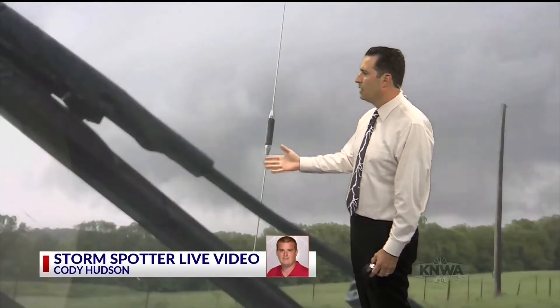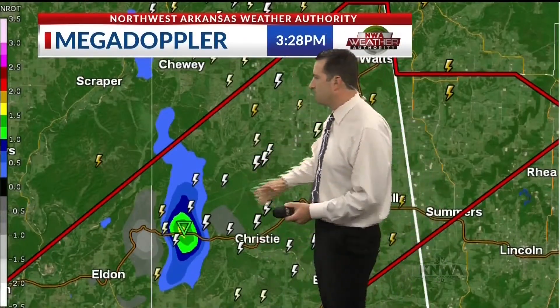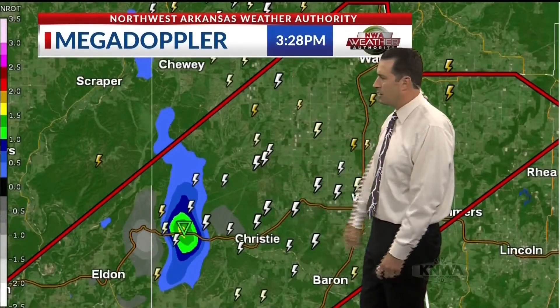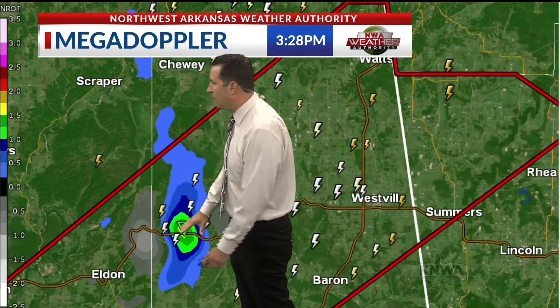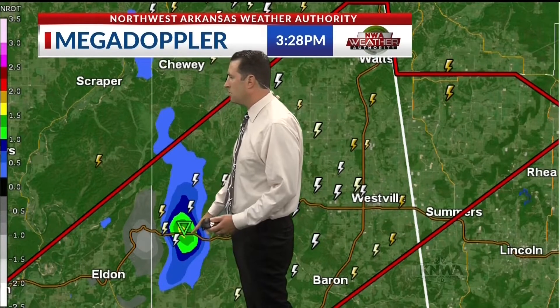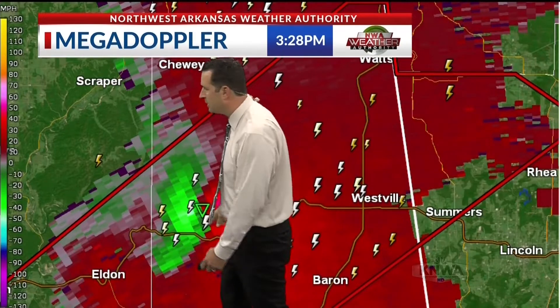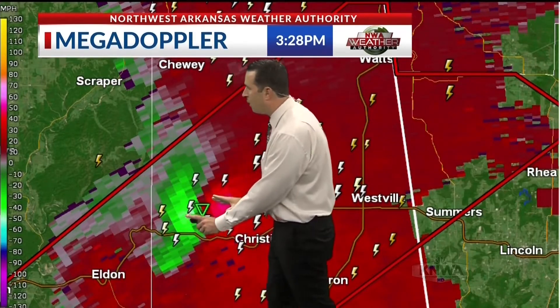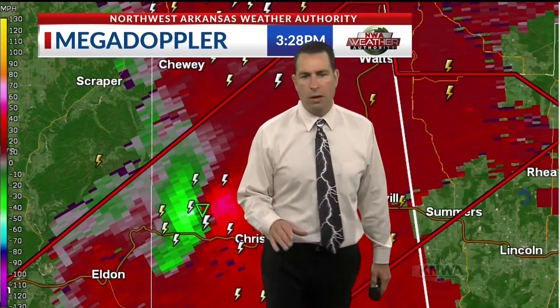It doesn't look like the tornado is touching the ground anymore. Let's go back to weather 2 and bring up the radar for this storm. It's tornado warned and beginning to move into Adair County — it's just crossed the Cherokee-Adair County line. There's a circulation just east of Proctor. The radar is detecting greens and reds, and now we've got a rapidly developing circulation with strong low-level rotation.